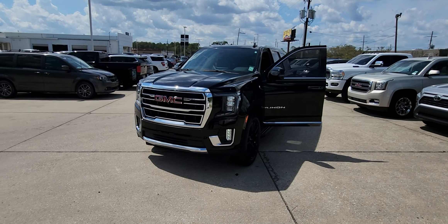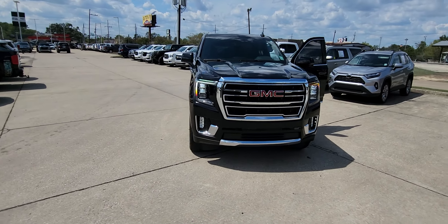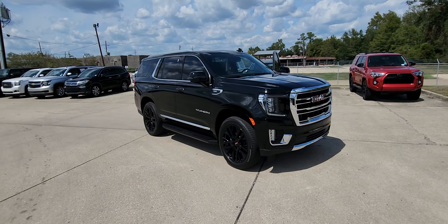Hello, James here at Ross Downing Buick GMC Cadillac in Hammond. Here is a 2022 Yukon SLT package.